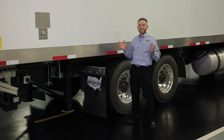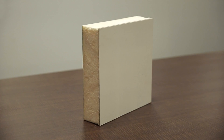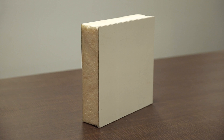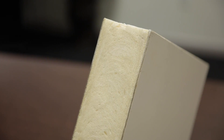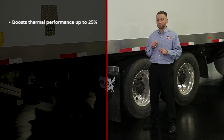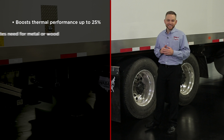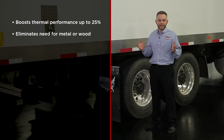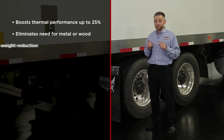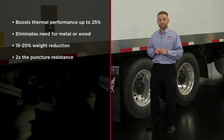Our proprietary MSC panels are made in the USA and are constructed with a high-efficiency foam core, encapsulated in a polymer fiber-reinforced shell and a protective gel coat. This unique technology boosts thermal performance by up to 25%. The structural strength eliminates the need for metal or wood in the panel, and the result is a 15 to 20% weight reduction and two times the puncture resistance.